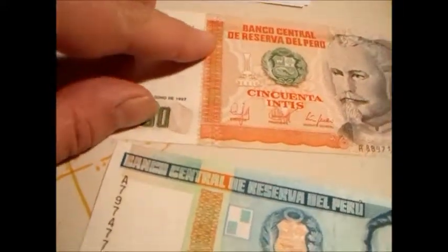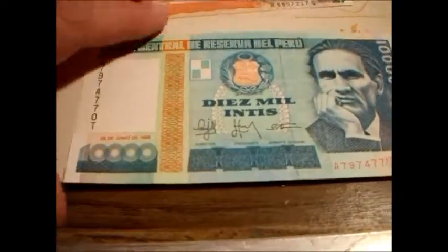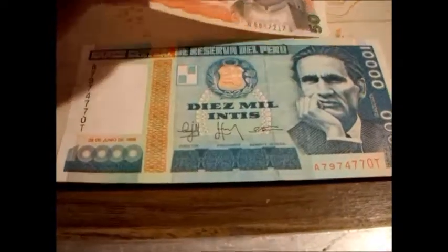And you have another security feature running through, kind of hidden in there. I want to say this is a pressed cotton — this isn't polymer, I don't think. Usually with polymer notes, one side is usually really shiny and the other side, not so much. So you can tell.